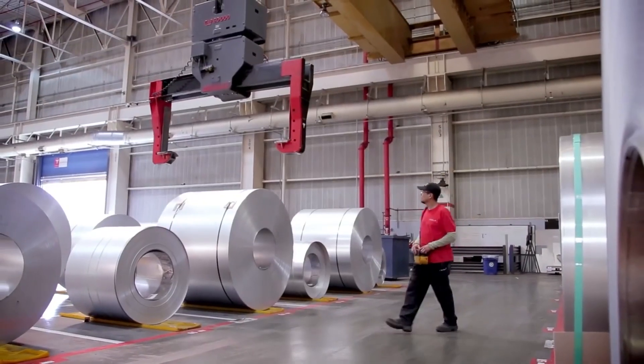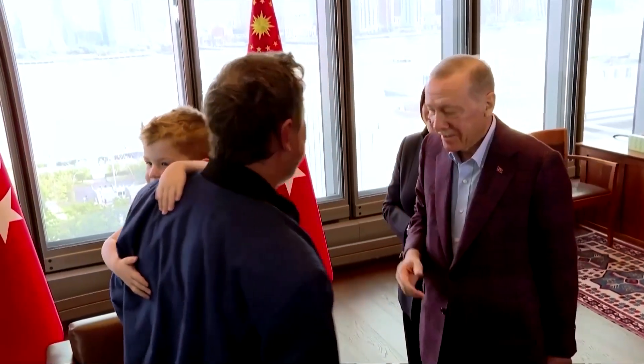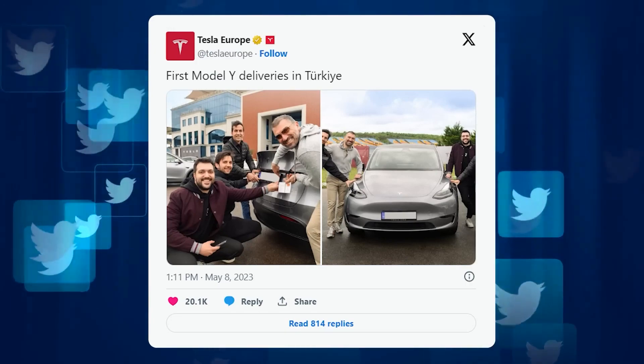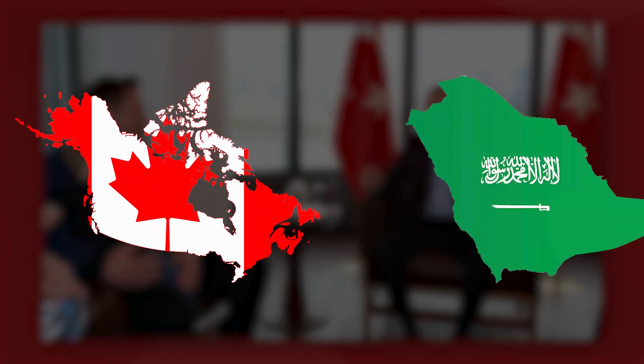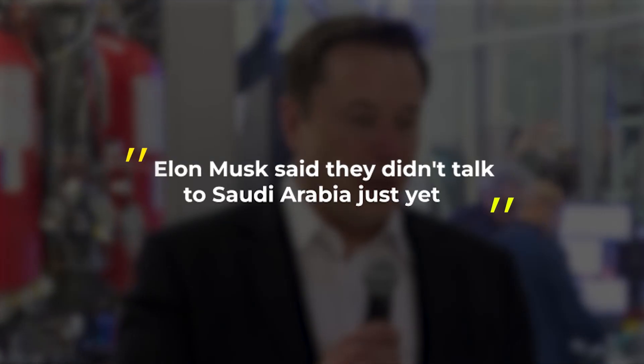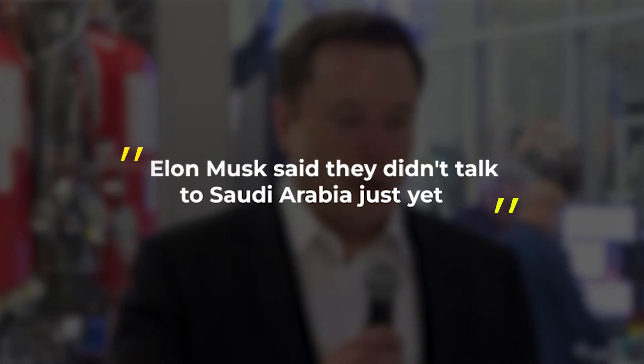Tesla is also building more Gigafactories equipped with these machines in different countries. Some countries, like Turkey, really want Tesla to build a factory there and have even talked to Elon Musk about it. Tesla has already introduced one of their cars in Turkey and set up charging locations, but they haven't decided yet if they'll build a factory there. Meanwhile, Tesla is building a Gigafactory in Mexico, and Elon Musk might announce another factory location by the end of 2023. India offered to have a factory before, and there have been rumors about Canada and Saudi Arabia, but Elon Musk said they haven't talked to Saudi Arabia yet.